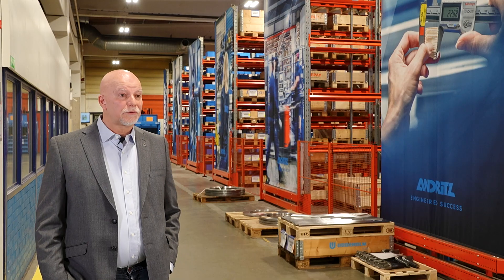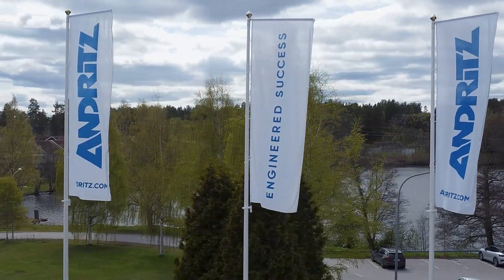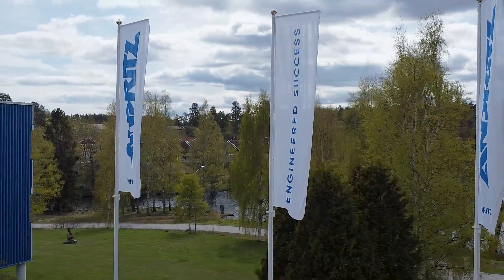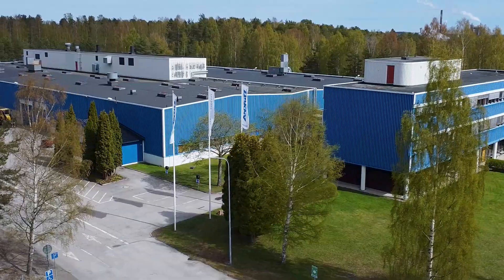I'm Erik Molin, Site and Operations Manager here at Andritz in Igersund. I'm responsible for the facility and also for the operations to deliver systems into the Andritz group and also to external customers worldwide. Andritz is a very big, global company — I think there are about 30,000 employees within the group. In our division, we focus on delivering equipment to the pulp and paper industry.